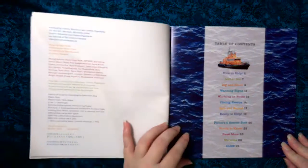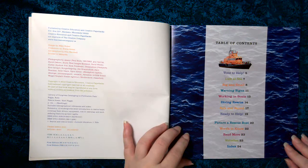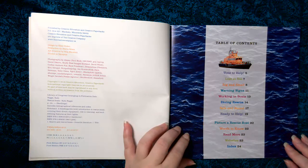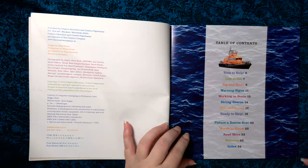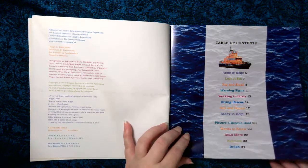Table of Contents: Time to Help, Lost at Sea, Big and Small, Warning Signs, Working in Boats, Diving Rescue, Safe and Sound, Ready to Help, Picture a Rescue Boat, Words to Know, Read More, Websites, Index.